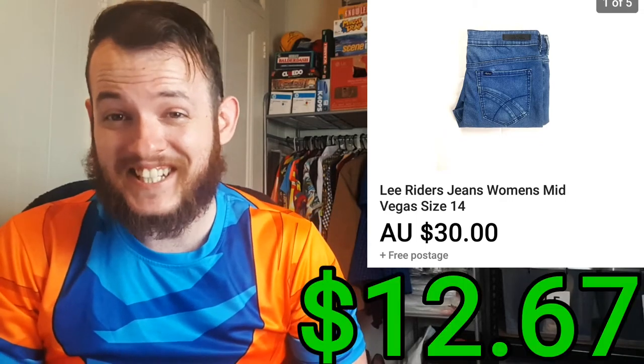The next item I sold was a pair of Lee Ryder jeans and they ended up selling for $30. It only cost me $6 for the item. After fees and shipping, that was a total profit of $12.67.